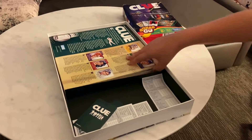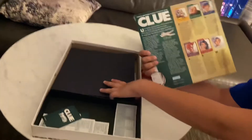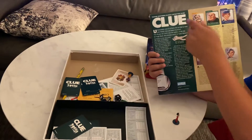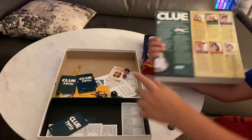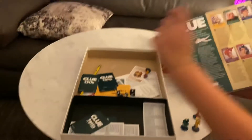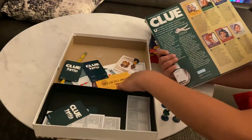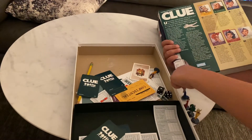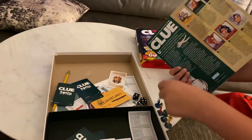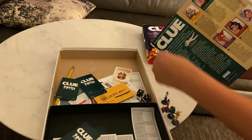Here's how the story works. There are six suspects: Miss Josephine Scarlett, who is right here; Colonel Michael Mustard, who is right here; Mr. John Green, who is right here; Mrs. Patricia Peacock, who is right here; Professor Peter Plum, who is right here; and Mrs. Blanche White, who is right here.